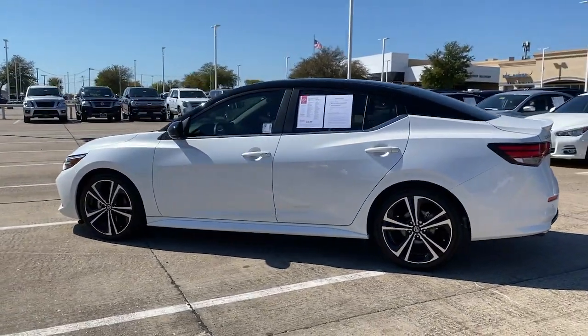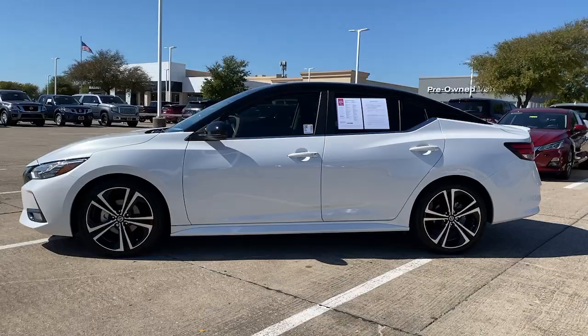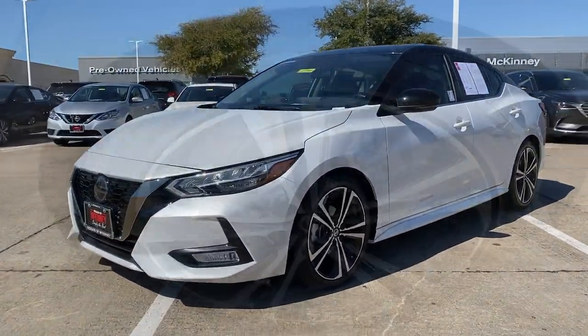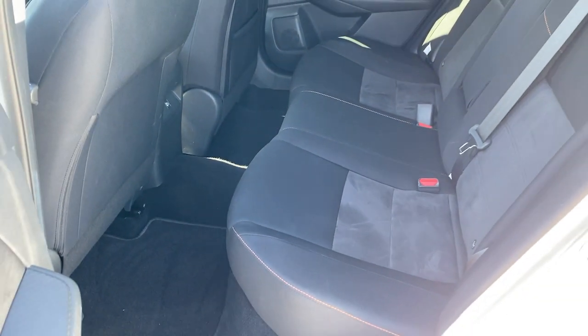These are just some of the great options this vehicle comes with: backup camera, electronic stability control, Bluetooth, trip computer, power windows, bucket seats, four-wheel disc brakes, and power steering.